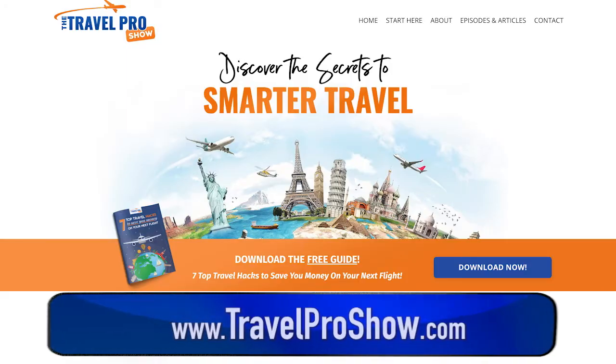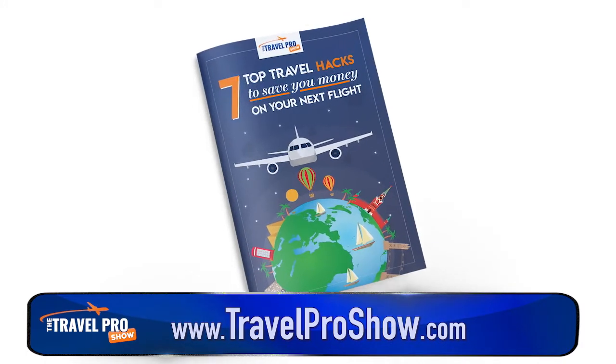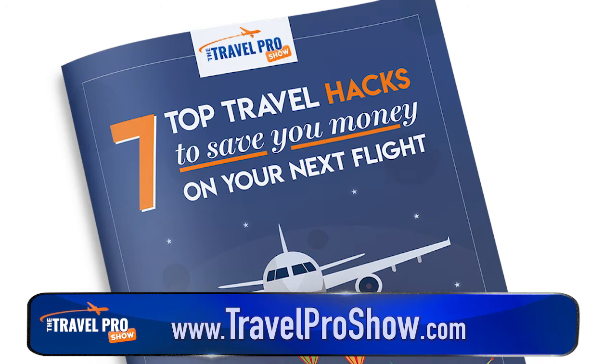In a moment, I'll tell you how you can watch the full episode. But just before that, we have a nifty free guide for you, which you can get at travelproshow.com. It's called 7 Top Travel Hacks to Save You Money on Your Next Flight, and it's the ultimate blueprint for getting the best deal every time. For more travel pro tips, subscribe to this channel by clicking on the little bell down there.